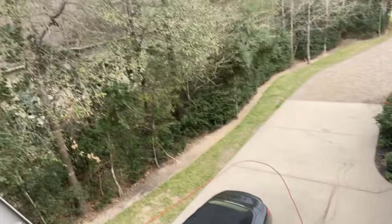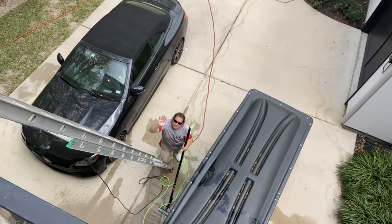We're doing some water-fed pole cleaning. This is one of our clients - I live in a community called Woodforest, and this is one of the neighborhoods within it. It's super nice. This has been our client for several years now and we've pretty much done everything here - roof, house, gutters - and now the exterior windows. We really just got into exterior window cleaning.